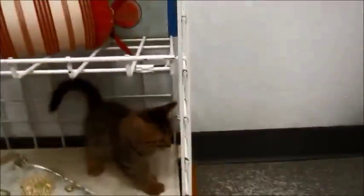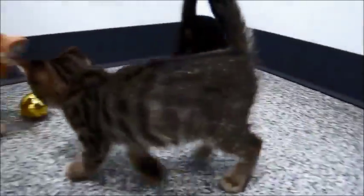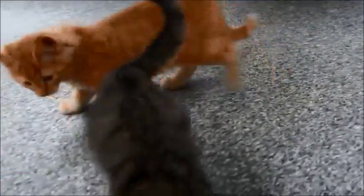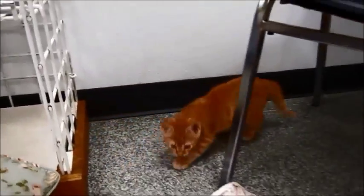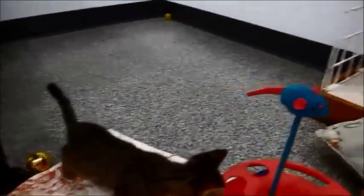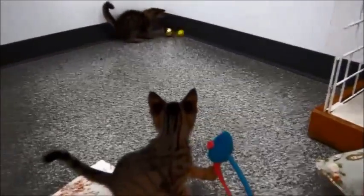Then we have Sebastian, who's the shorter-haired tabby, and Prince Eric, who's the fluffy tabby. So you've got all that — this is Prince Eric. That little short-hair tabby is Sebastian, and then we have King Triton, Flounder, and there's little Ariel.